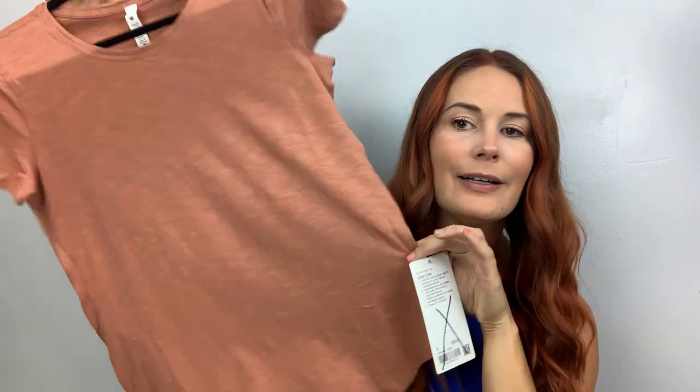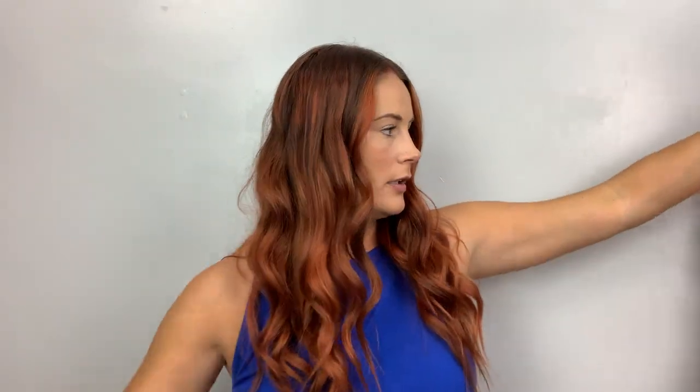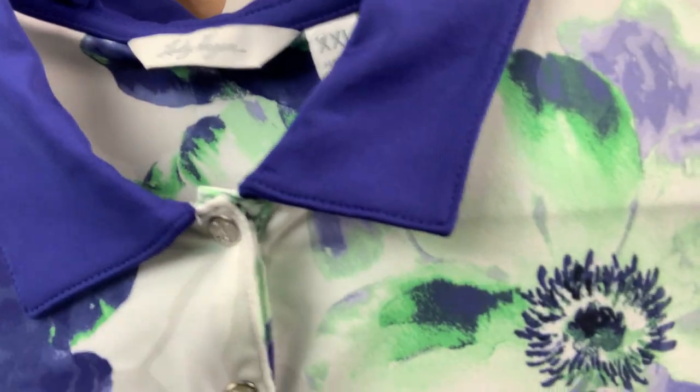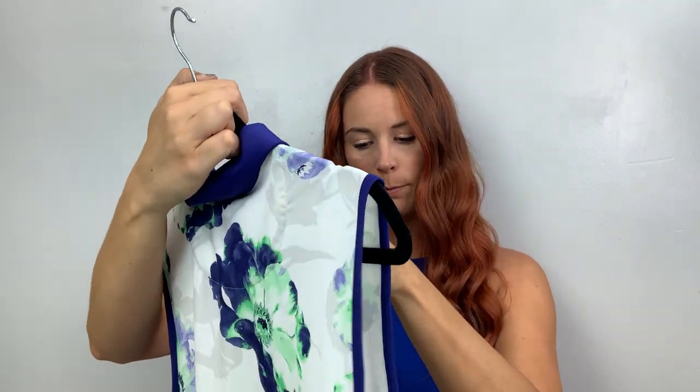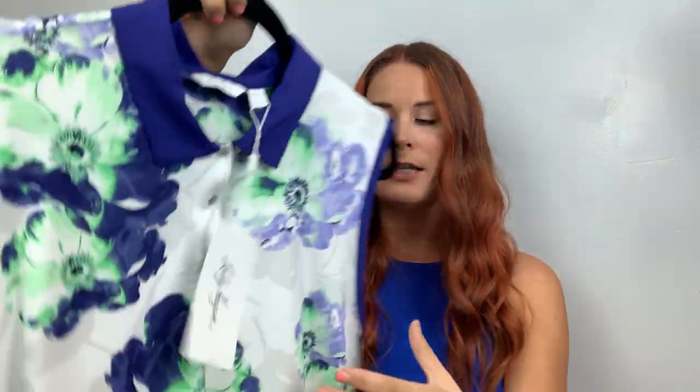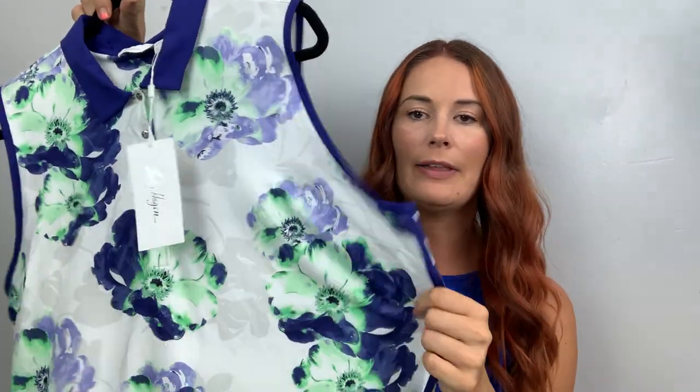Now we're getting into the real big dupes — the multi-quantity listing stuff. This one is Lululemon, size four, called the Love Crew — MSRP $58. I love this color, super love this color. This one is Lady Hagen — I've never heard of that — it's an XXL polo, MSRP $40, looks like a golf shirt.